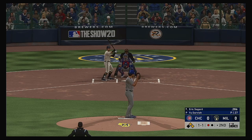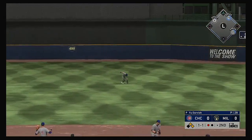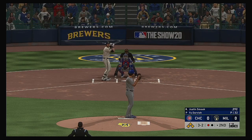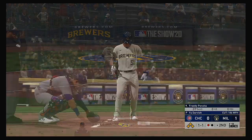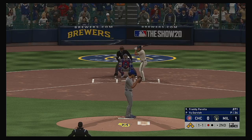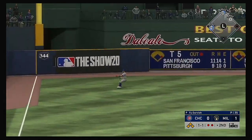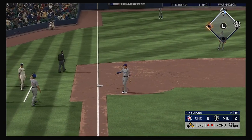Two on with one man out, and that will bring in utility man extraordinaire Eric Sogard. Back up the middle and in for a base hit, and a good throw is going to hold that runner at third. So they're loaded now with only one away. Now the Brewers pitcher Freddy Peralta — he could really open this lead up early if he can deliver here with the bases loaded. Line drive to left, catch is made, here comes the runner from third, and the run scores. It's a 2-0 ball game.